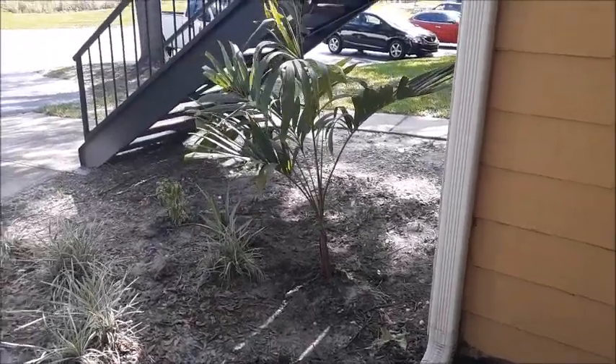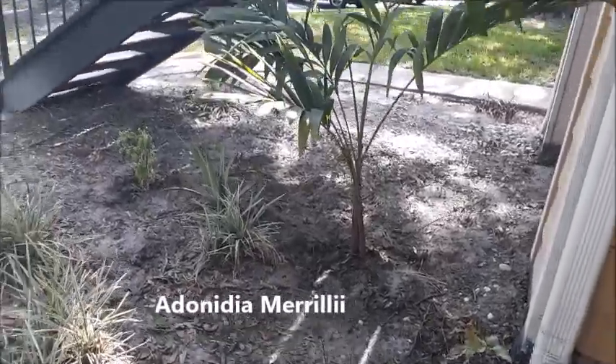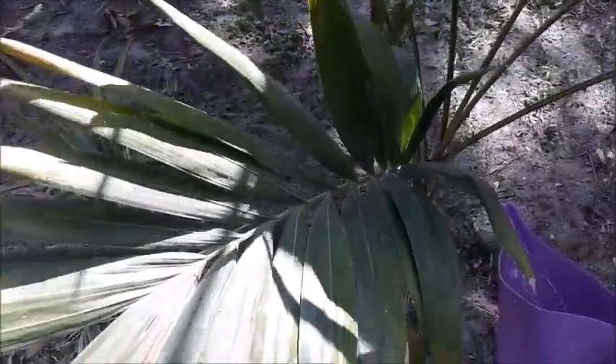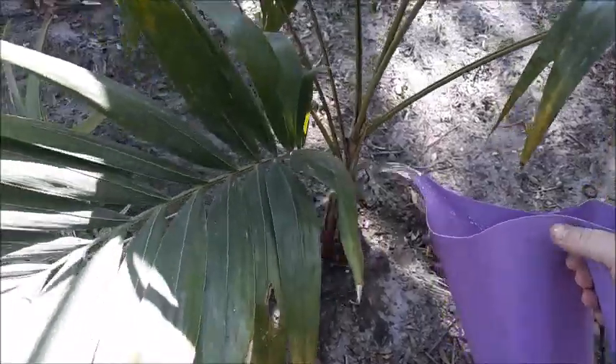Christmas Palm Trees, Adonidia merrillii, also known as the Manila Palm or Dwarf Royal Palm, are small to medium-sized palm trees native to the Philippines. They are popular as ornamental trees and are widely cultivated in tropical or subtropical regions.